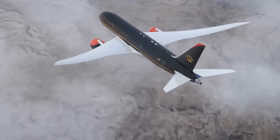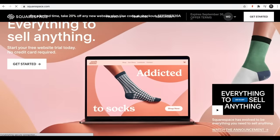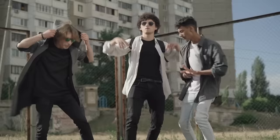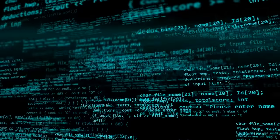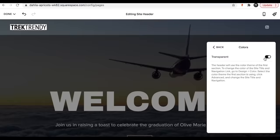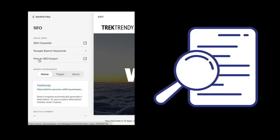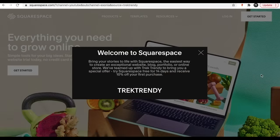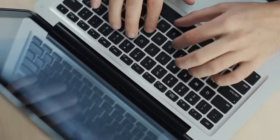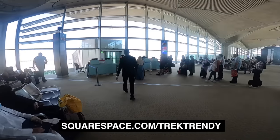Here's a quick word from today's video sponsor, Squarespace. Squarespace makes it super easy to set up and host a website — this isn't the 1990s where you need to know complicated coding. They handle everything from the domain name through to the design, hosting, social media linking and even your search engine optimisation. Squarespace are offering a free trial and 10% off your first purchase. Head to squarespace.com/trektrendy and use the coupon code trektrendy.